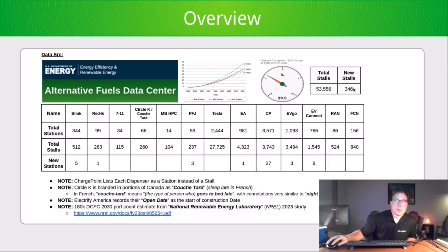This week, 346 new stalls were installed throughout the United States, bringing the total to 53,556. Blink added five stations, Ready added one station, Pilot Flying J added three stations, Electrify America added one station, ChargePoint added 27, EVGO added three, and EV Connect added eight. Let's go ahead and get into the data.